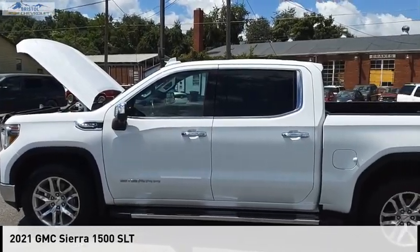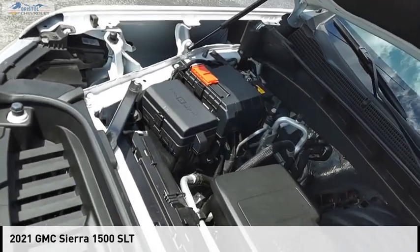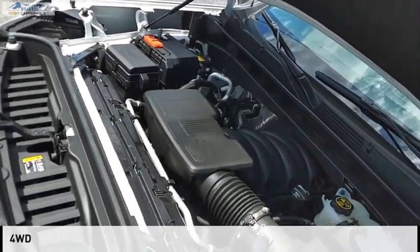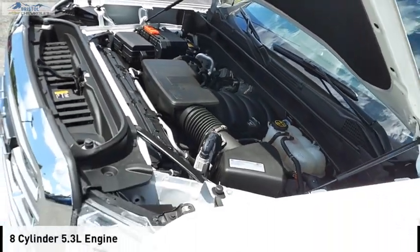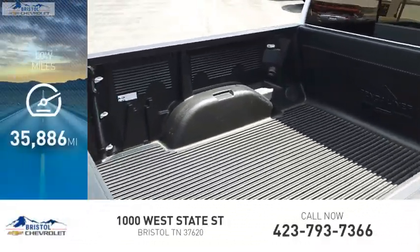Looking for the right vehicle? Check out the 2021 Sierra 1500. This vehicle is powered by a four-wheel drive, eight-cylinder, 5.3-liter engine. This vehicle has less than 40,000 miles.